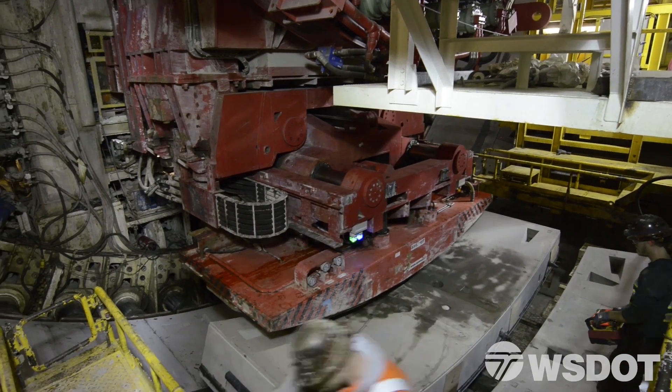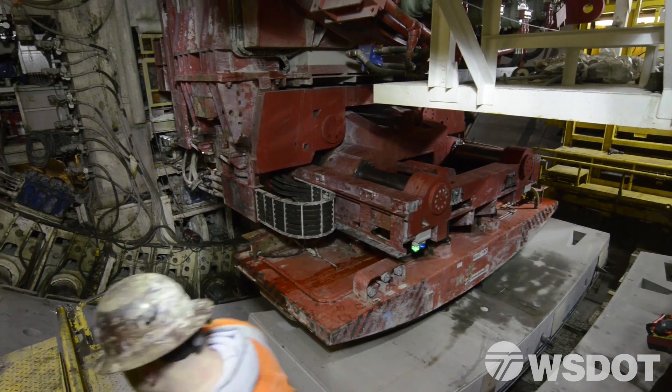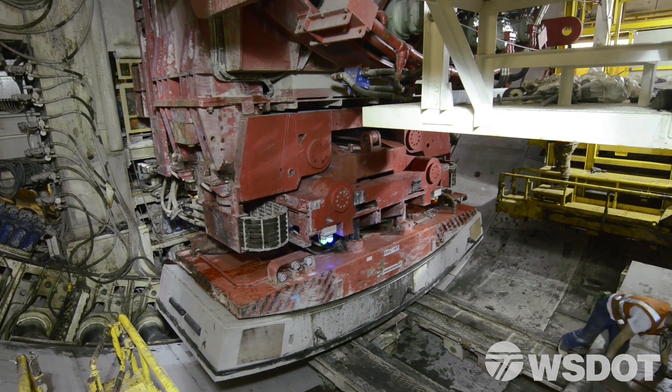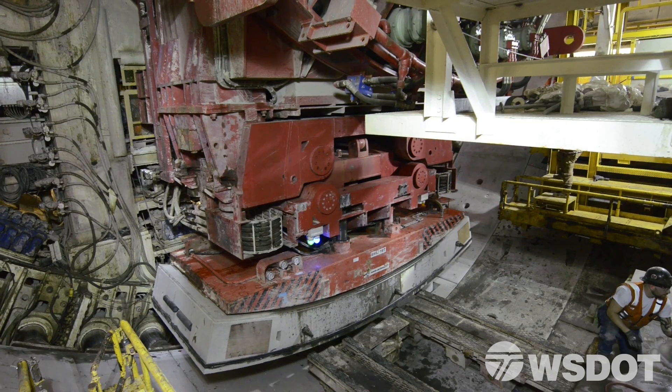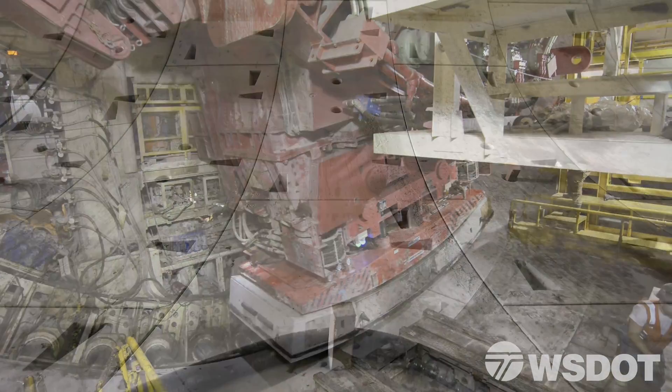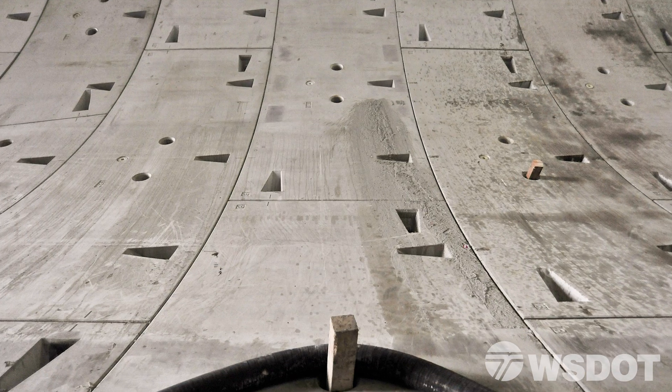Bertha's not just mining and removing dirt, but she's actually building the tunnel. She installs the concrete ring — the circle — that's made up of two-foot thick concrete segments. All the segments have to go in like a jigsaw puzzle, so they have to fit just perfectly.